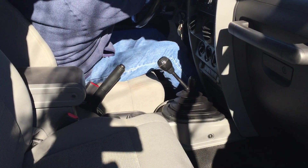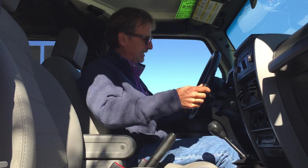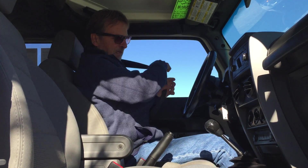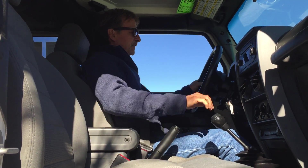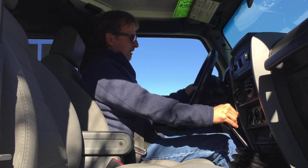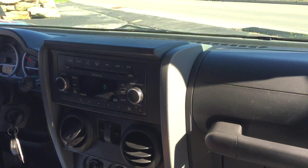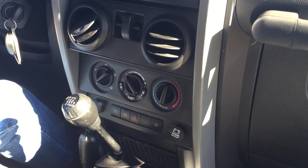We've got side airbags, front airbags, both sets of keys. Good headroom, feels good here. It's got the sway bar lock, the axle lock, all that kind of stuff. It's got hands-free Bluetooth, Sirius radio, cruise control — we're ready to go.